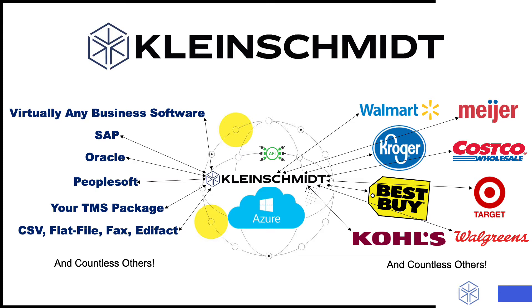Kleinschmidt has been providing EDI services since 1979. We are employee-owned and our programmers have a median tenure of over 10 years. Our customers range from small trucking and logistics brokerages to some of the biggest companies in the history of the world. We love working with everybody.